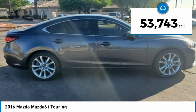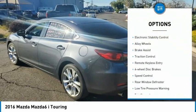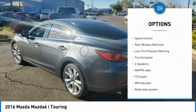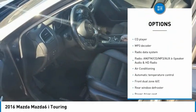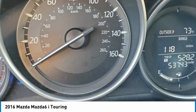This vehicle has less than 55,000 miles. Here are some of this vehicle's great options: electronic stability control, alloy wheels, brake assist, traction control, remote keyless entry, four-wheel disc brakes, speed control, rear window defroster, low tire pressure warning, and trip computer.